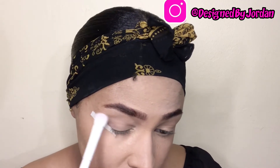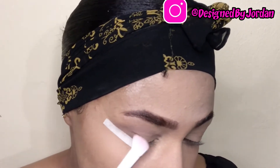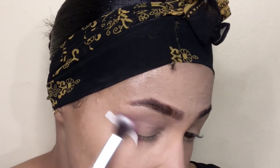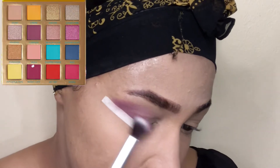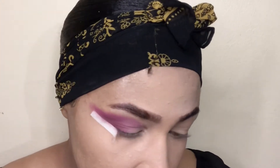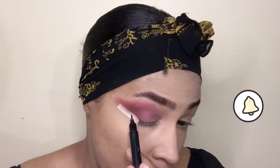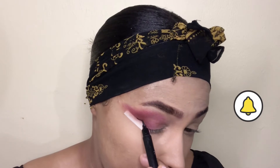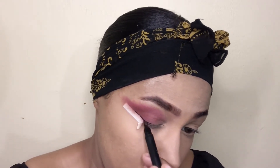For my base shade, I went in with the shade Precious from the BH Cosmetics Fairy Lights Palette, and I just blended that out all over my eyelids. Next, I went in with a mixture of three shades — Cabana, Nightlife, and Bay — and I focused that mainly on my outer crease and into my crease.